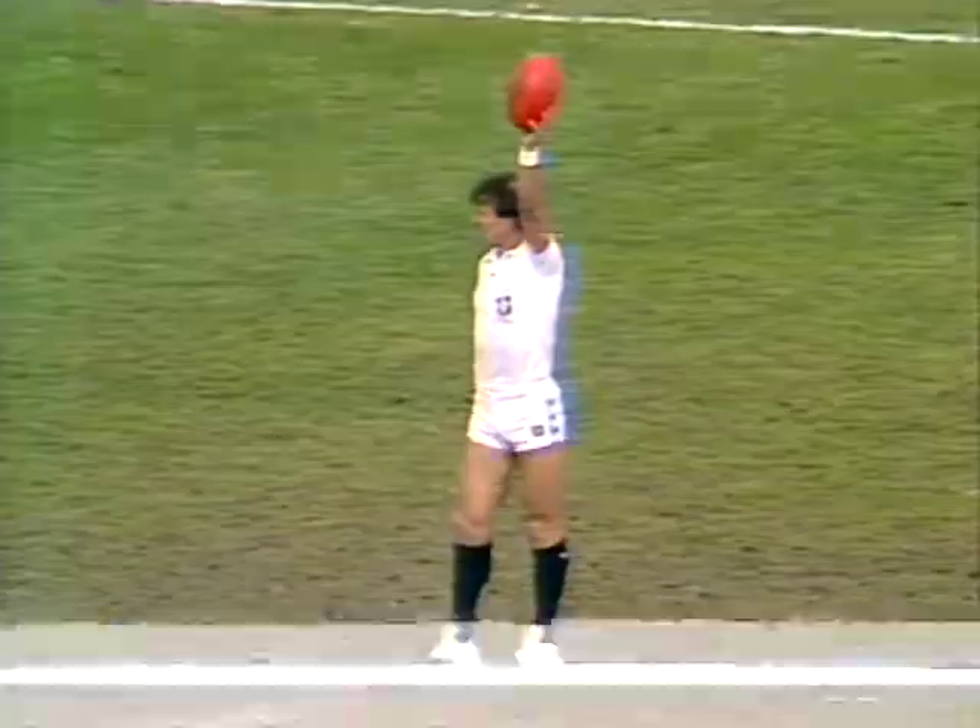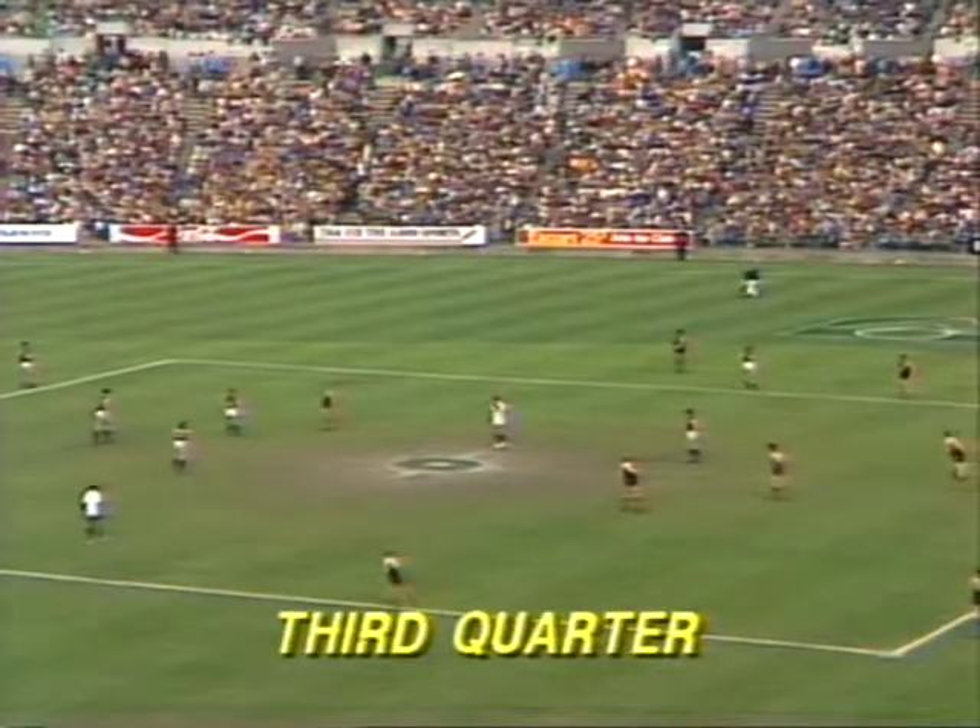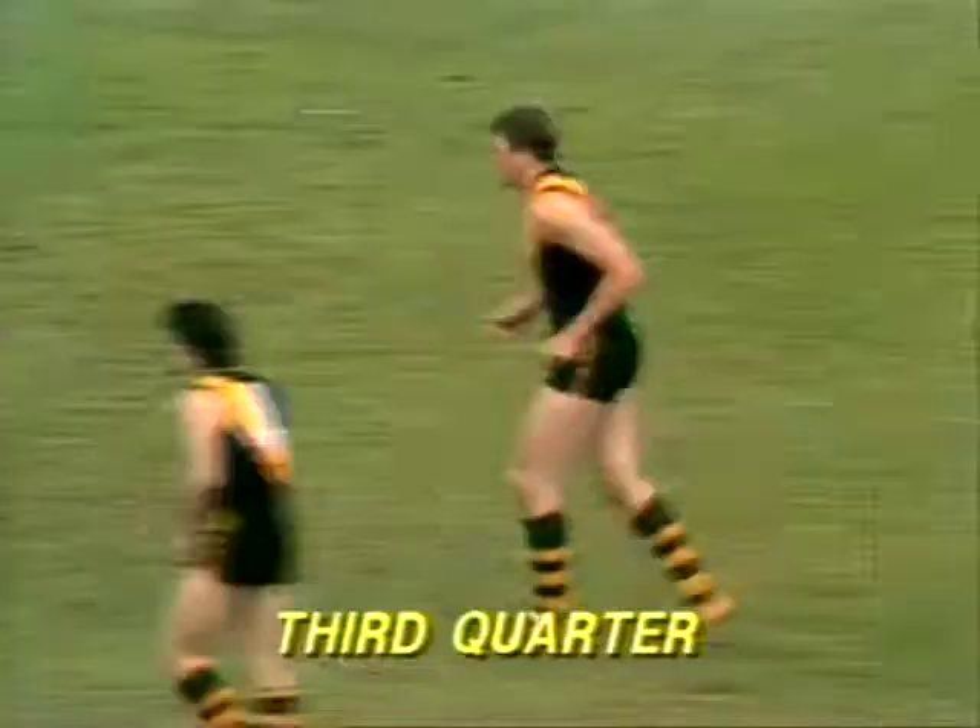I'm still a fullback. 40 points of difference going into the third quarter, with Richmond leading 69 to 29.